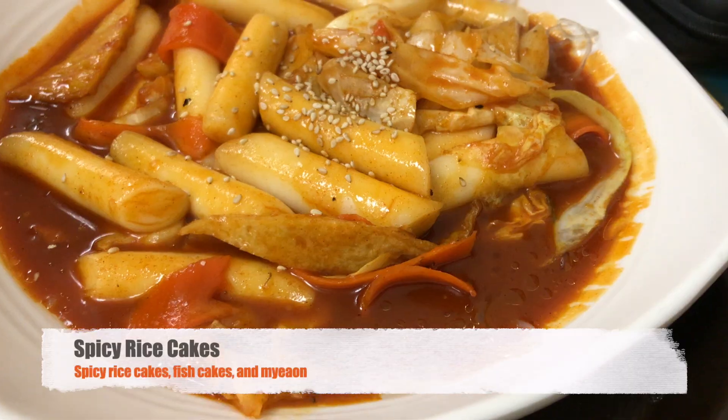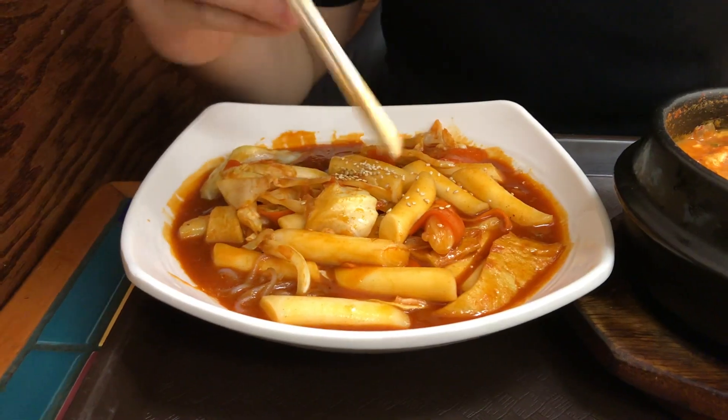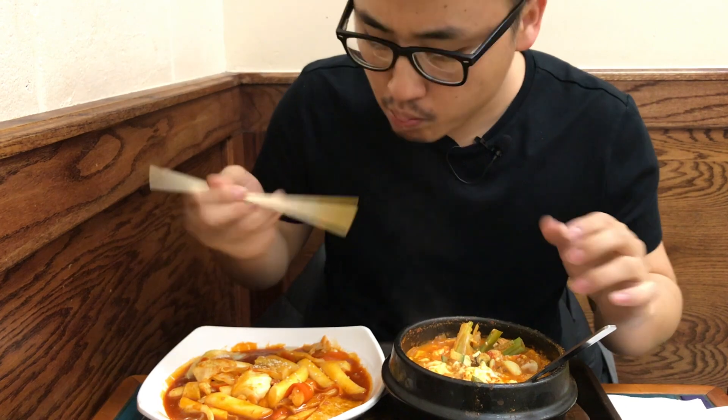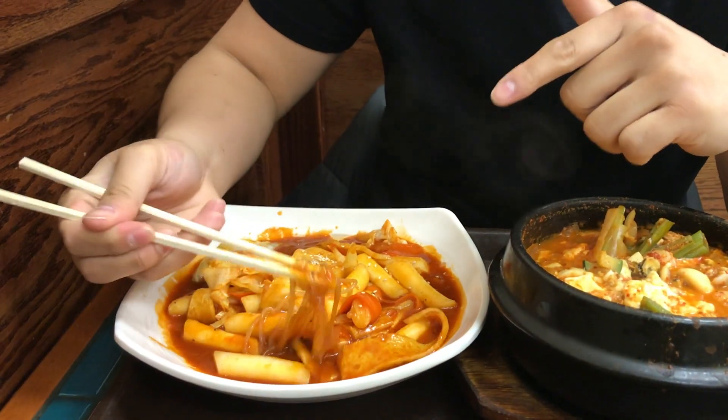But we're going to move on over here to the spicy rice cakes — probably one of my favorite dishes of all time. So we're going to dive right into that. It has a soft, spicy rice cake. I just love that texture. What's in the spicy rice cake? It also has fish cakes right here — sliced fish cakes — and some clear noodles right here.